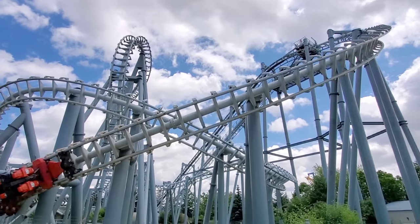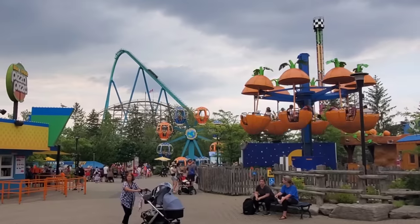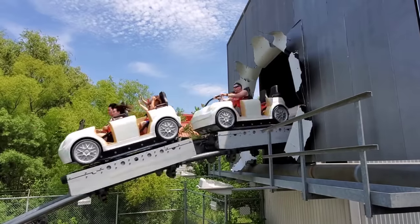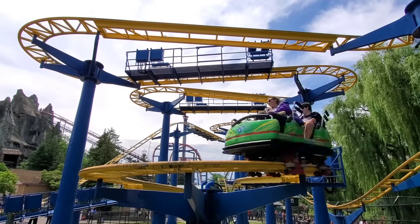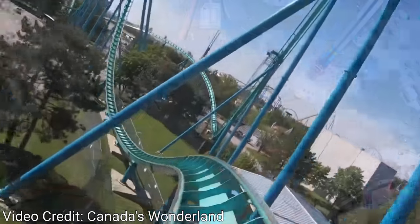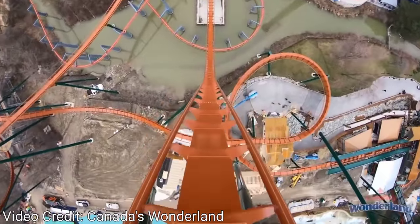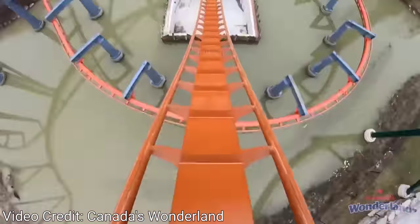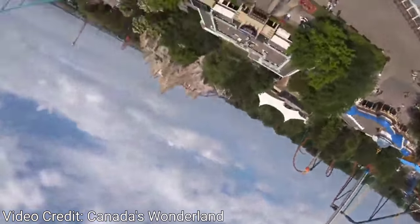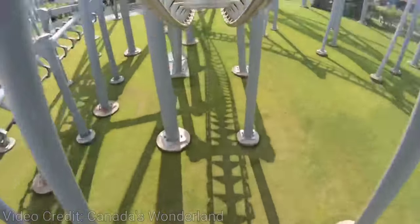Canada's Wonderland in Vaughan, Ontario is Canada's largest amusement park with over 60 attractions and featuring 17 roller coasters — the second most of any park in the world behind Magic Mountain in California. From the high-speed thrills of Leviathan to the precarious drops of Yukon Striker, Canada's Wonderland is truly a coaster lover's paradise. Buckle up as we count down the top roller coasters at Canada's Wonderland.